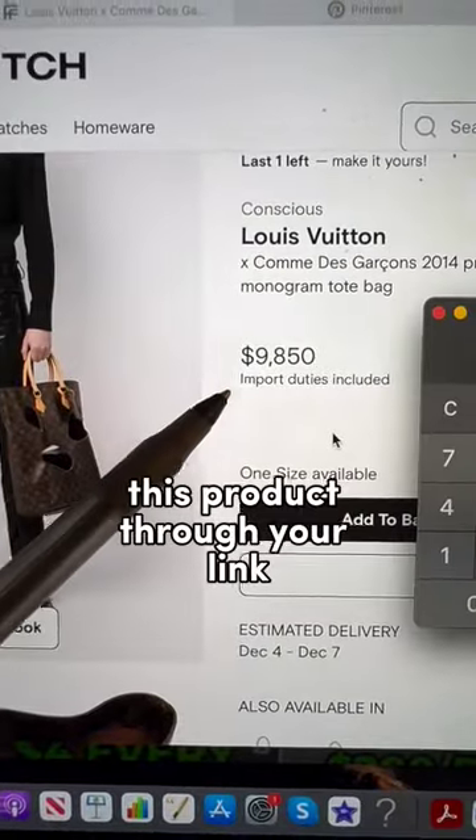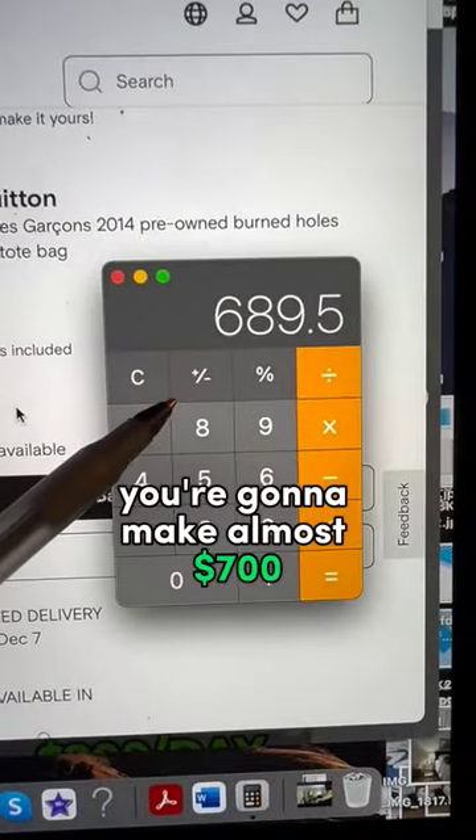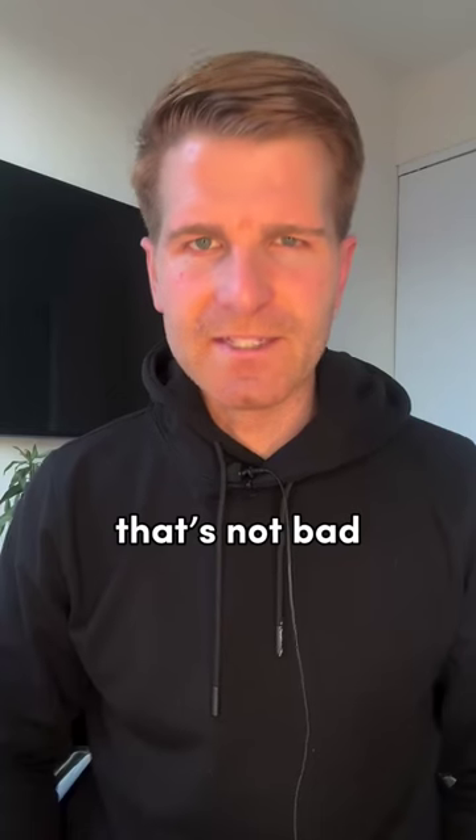Now, every time someone buys this product through your link, you're going to make almost $700. Then it's simple — just rinse and repeat.